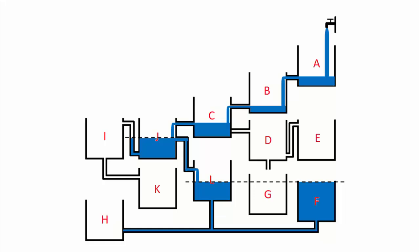In real life, the scenario will always depend upon the pressure of the input water. If the pressure is very high, then even tank A can fill up first.